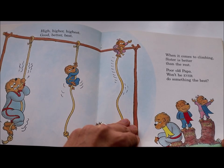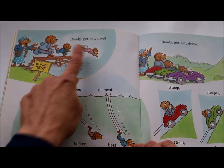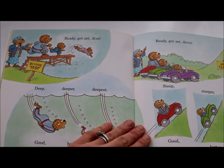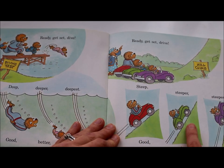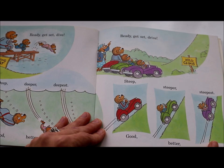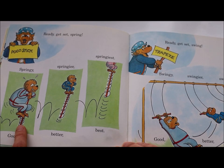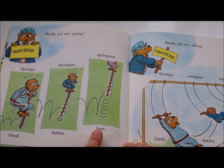Ready, get set, dive! Deep, deeper, deepest. Good, better, best. Ready, get set, drive! Steep, steeper, steepest. Good, better, best. Ready, get set, spring! Springy, springier, springiest. Good, better, best.